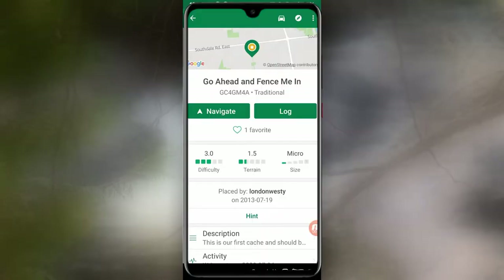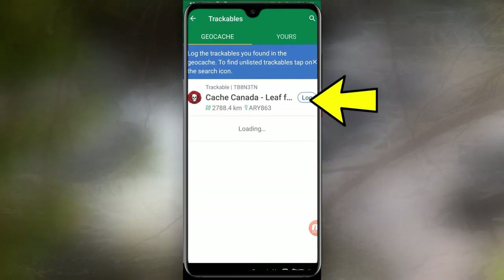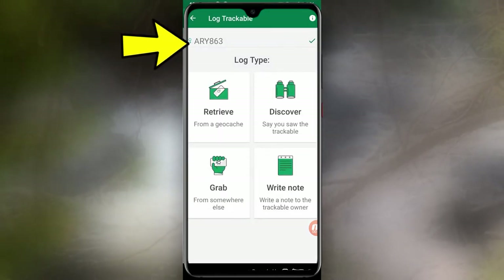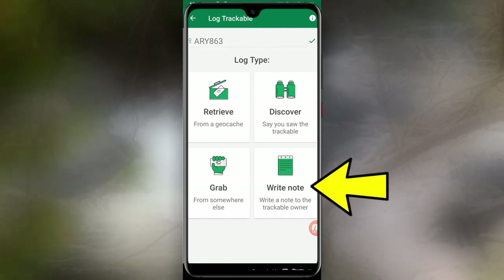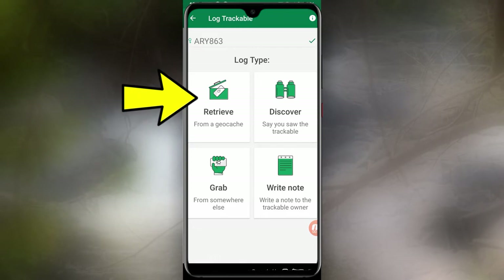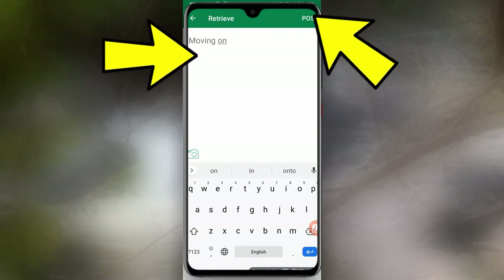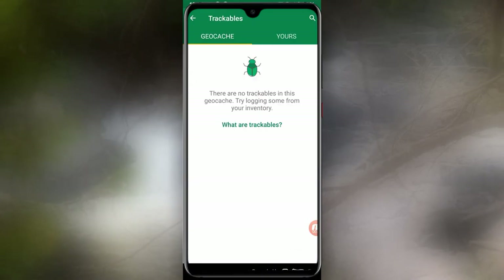From the cache page, scroll down until you see trackables. Click on trackables and you should see a trackable in the cache inventory. Click on log. Ensure the trackable number is typed in and then choose one of the four options: write a note to the trackable owner, grab the trackable from another location if it's not listed in the cache, or you can discover it or retrieve it. We're going to retrieve the coin. Write a note, then click on post. The trackable will then be removed from the cache's inventory.